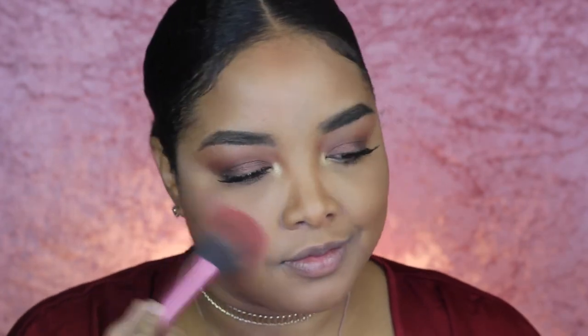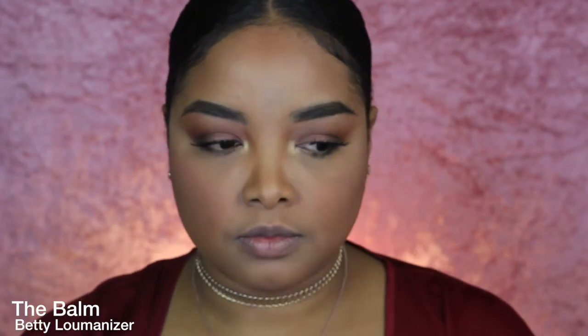And then we gotta put some life on those cheeks! So I'm using this Blush by Benefit — it smells amazing, it smells really, really bomb. But it's also very intense, so be careful with that.